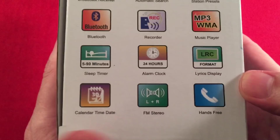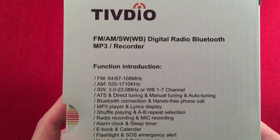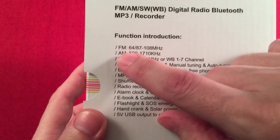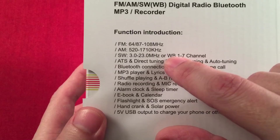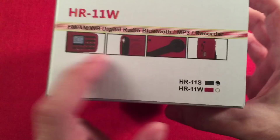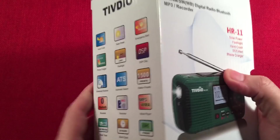FM stereo — loving that. On FM it has expanded: 64 to 90 and 87 to 108. There are three different FM modes. AM is 10-step and also changeable to 9-step. Shortwave covers 3.0 to 23 megahertz. The weather band listing on the box applies to the HR-11W model. Green indicates the shortwave model; red is the weather band model. It comes really nicely packaged in a fold-out box design, just like the Kaito 680.